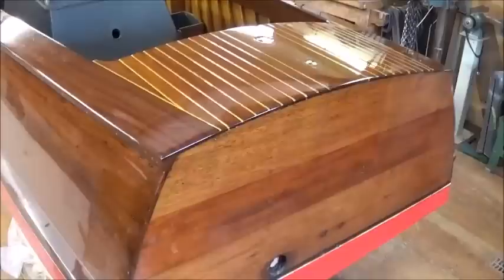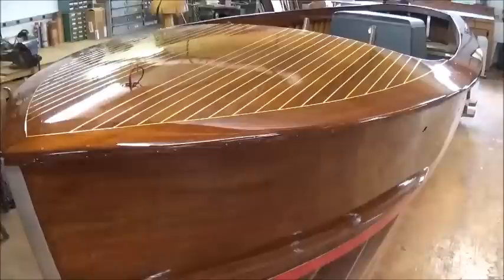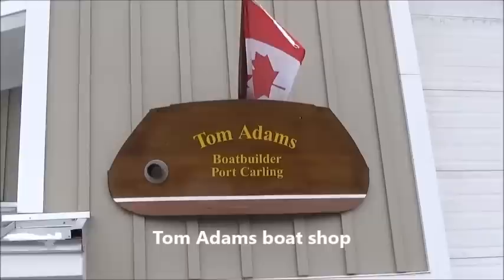Looking here at a 1951 19-foot Seabird. She's had all new varnish on her — looking pretty spiffy. She's had a replacement engine in her, and she'll be going to Lake Joseph when she's completed. The Dukes are also doing some very beautiful varnish work.